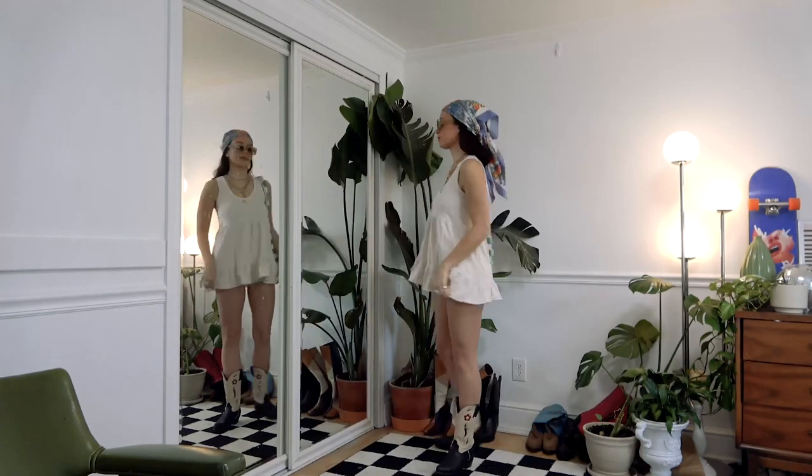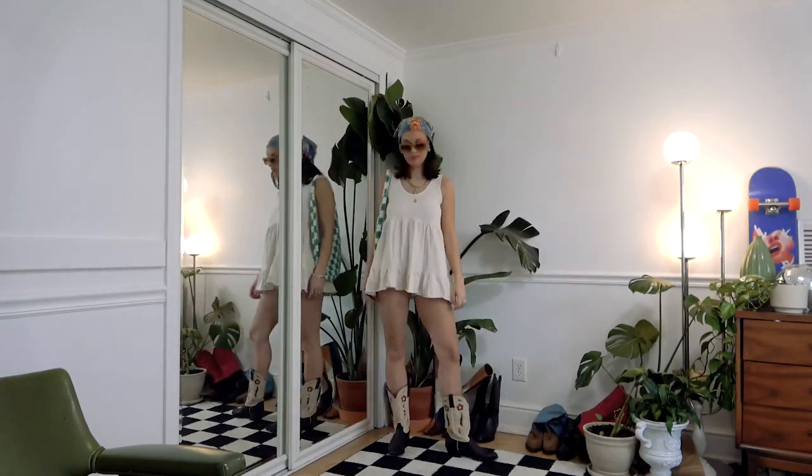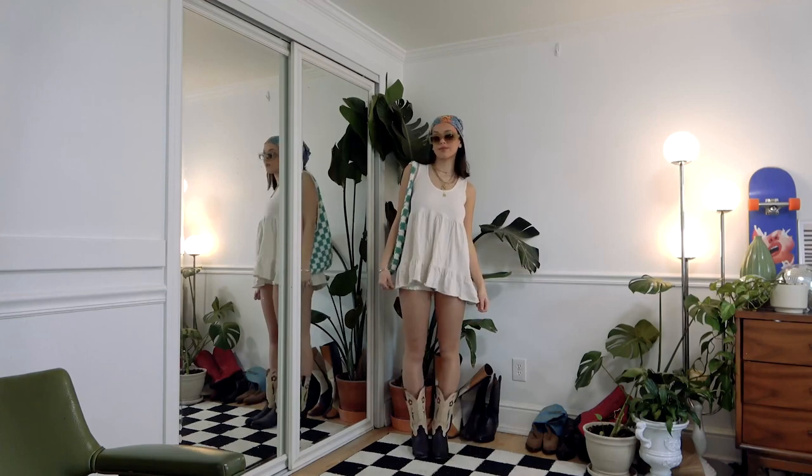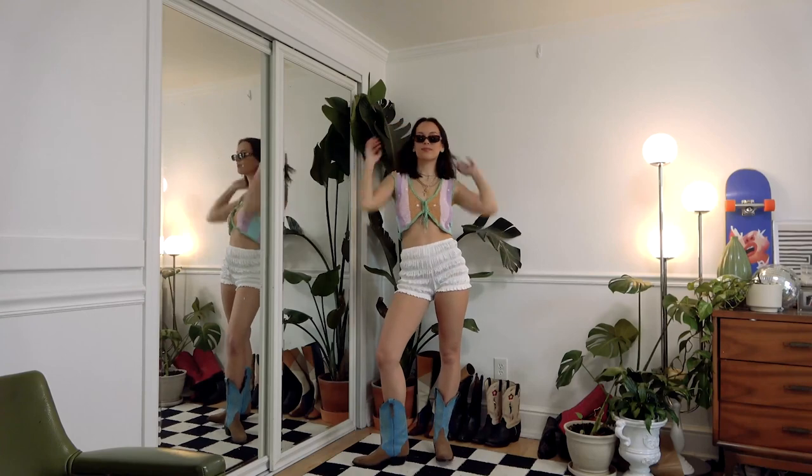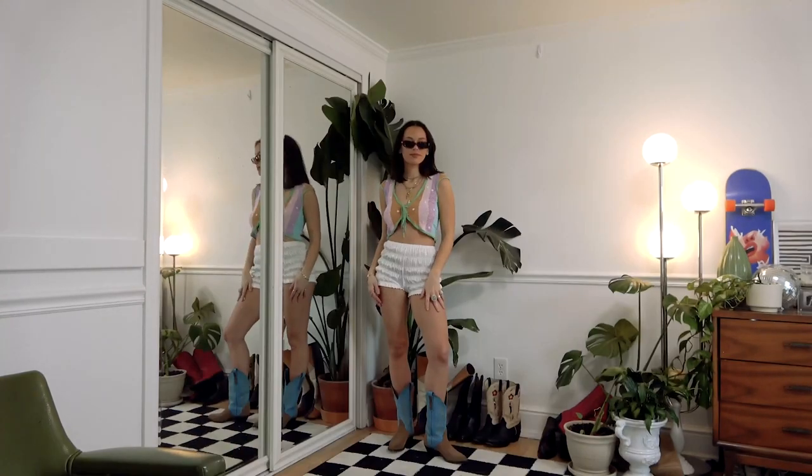This next outfit is incorporating the little vintage bloomers with a really short dress. I like the more bohemian style Coachella outfits — it feels more relaxed. And then we've got another little bloomers outfit. Everything will be linked in the description box because it's just easier for you guys to shop that way.